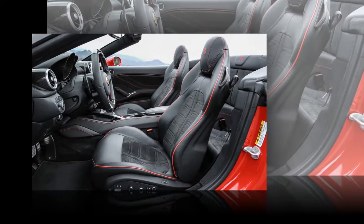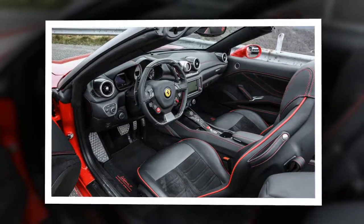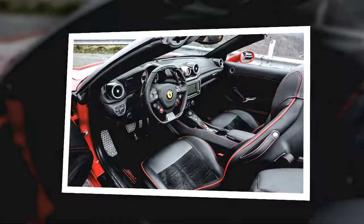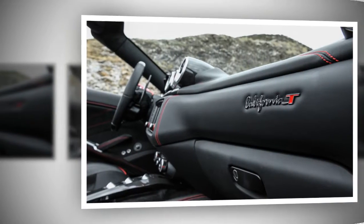The first-gen California, from 2009 to 2014, added the package in 2012 to sharpen up both the performance and image of Ferrari's entry-level roadster — which, not to put too fine a point on it, suffered from a bit of a teddy bear reputation.